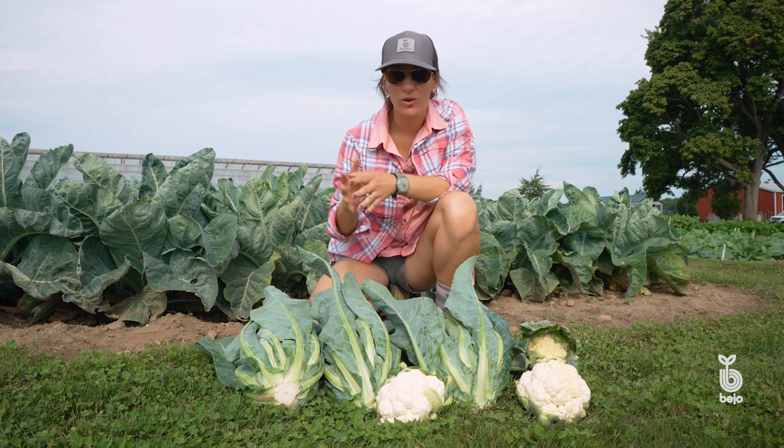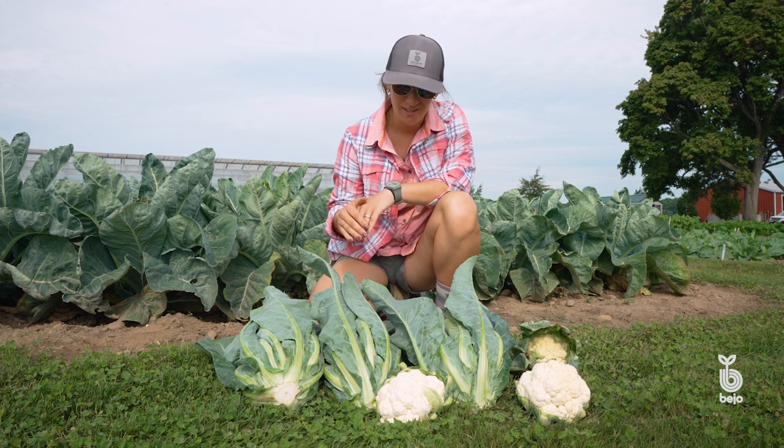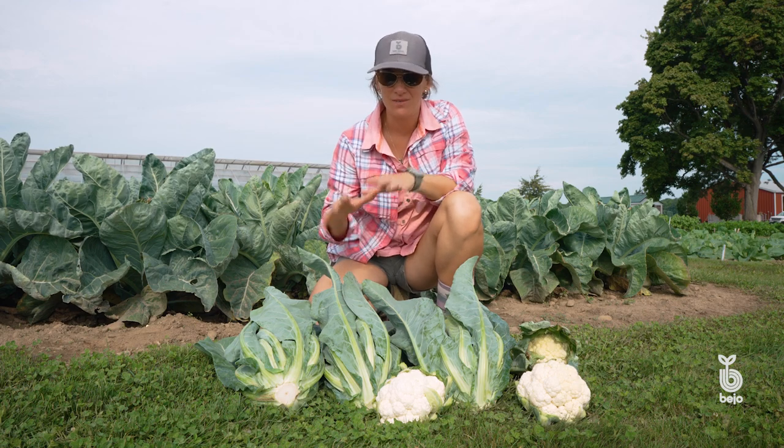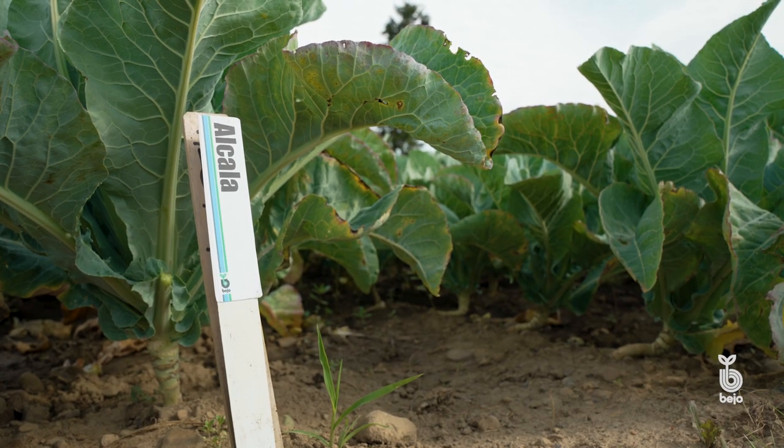If you're looking for a variety that you can take all at once — sets the heads all at once, has a great wrap, has some heat tolerance — Alcala is going to be the new variety for you.